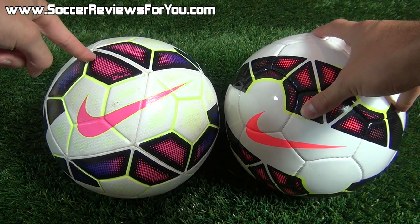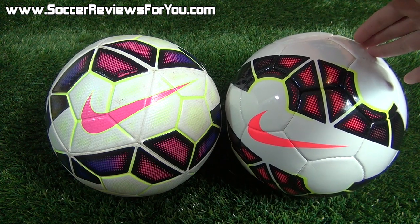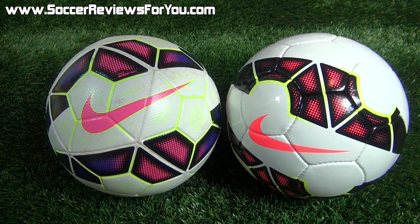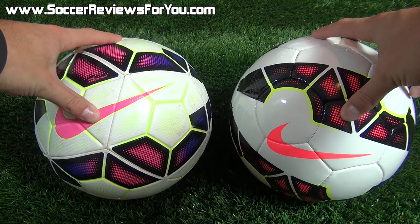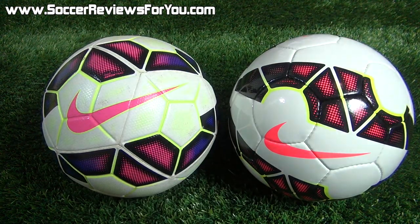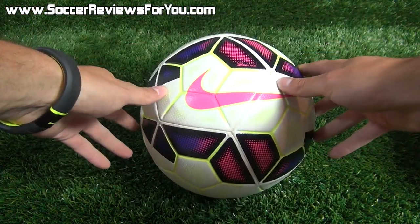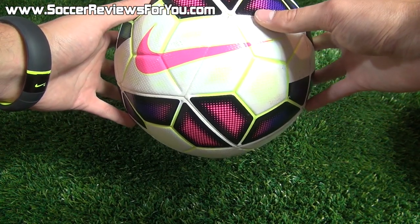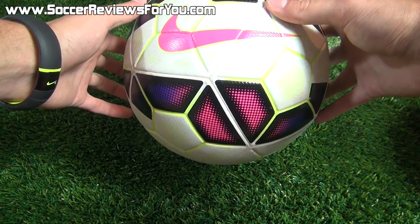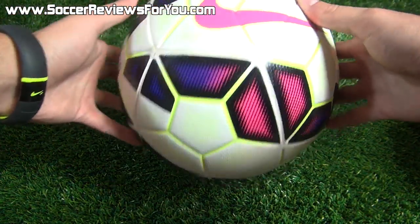We have the Nike Ordem 2 at a retail price of $150, and just below we have the Nike Catalyst at $80. The Ordem 2 is their premier soccer ball — it's going to be used in several professional leagues this entire season and probably next season as well, with minimal modifications expected.